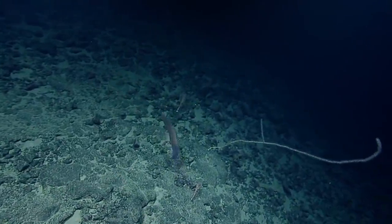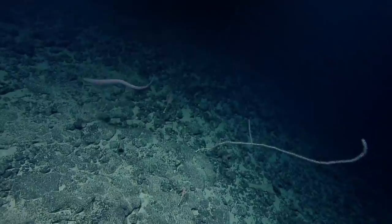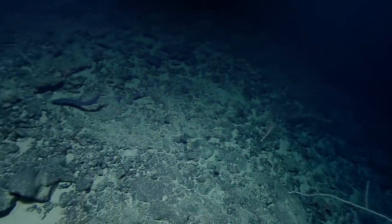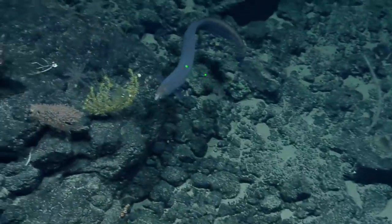Oh, we've got an eel here. Oh my gosh. They go backwards. Wow, that was amazing. Come back here, buddy. Yeah, they stand on their head and hunt, looking down.